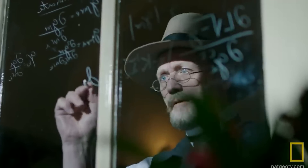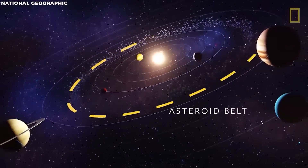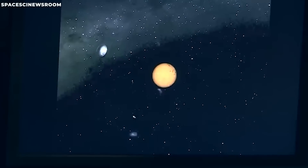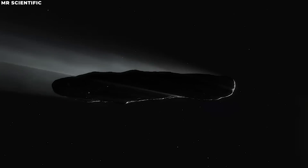Neil deGrasse Tyson says we have a good handle on calculating trajectories according to Newtonian physics. When something enters our solar system, we can take a look at its trajectory and make a solid estimation of how the gravity of all the objects inside our solar system will affect it. That's what we did with Oumuamua, but our calculations came up short. One potential explanation for this was that Oumuamua could be a comet.